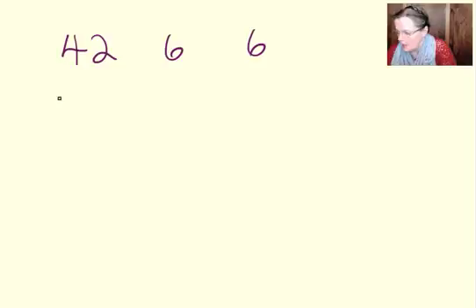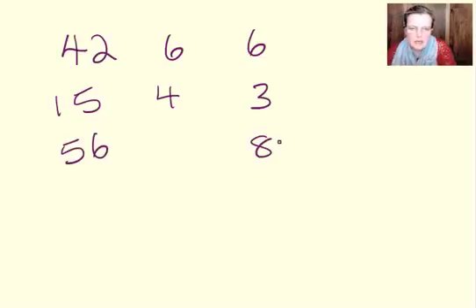Six, six. And then we've got 15, four, three. And then we've got 56, eight. Now, there are several different things that can be happening in these. This middle number is made from the two outer numbers using some dark magic. The same dark magic gets you that number and the same dark magic gets you that number, and so using the same method you're going to get the number here.